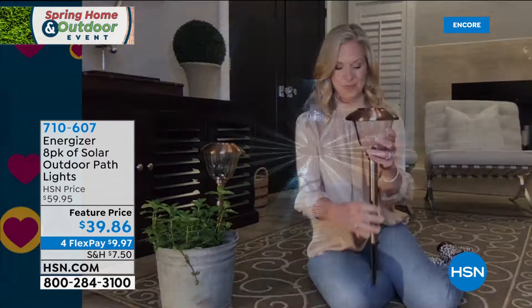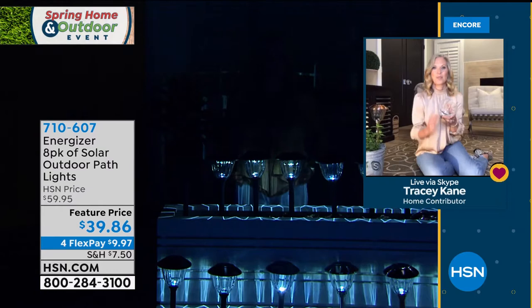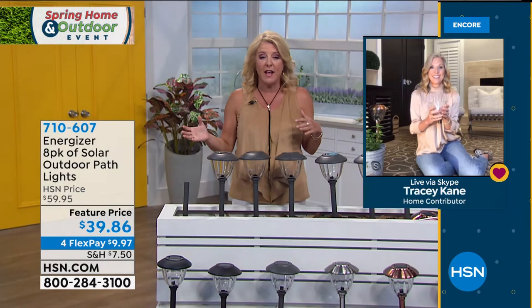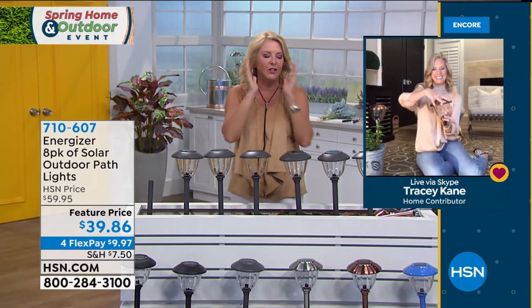No batteries, no wiring, no electrician needed. We've sold 8-packs of solar lights for $79, $89, $99 on HSN in the past — at $39.86 with Energizer on the name, this is the way to go. Neighbor comparison: you've seen those bad solar lights blinking weakly and leaning over, looking terrible even worse during the day because they're cloudy plastic. These look like a million bucks in the daytime and the magic really appears at night.